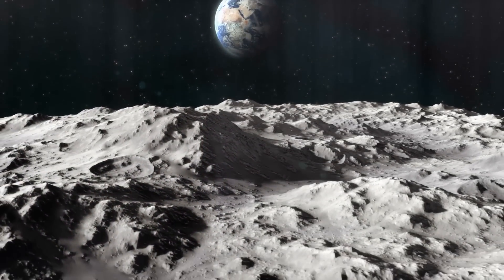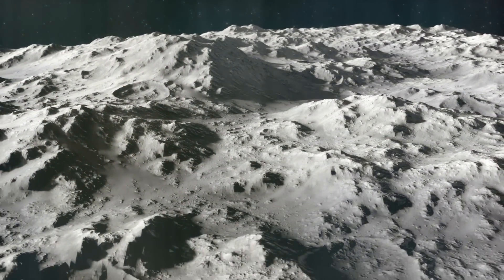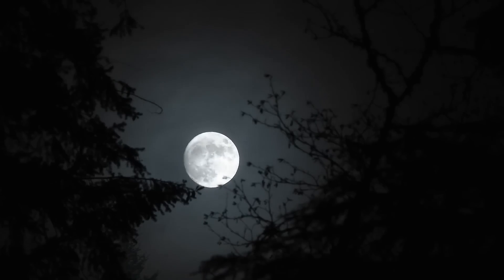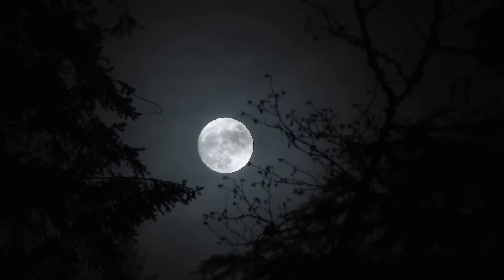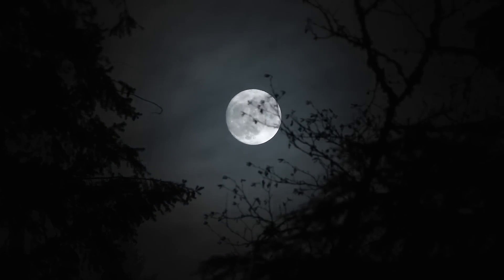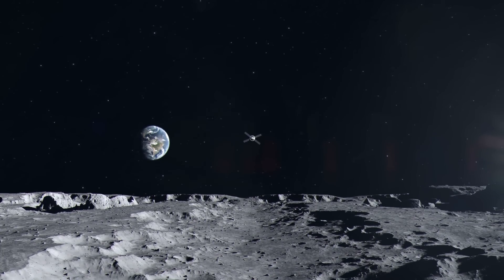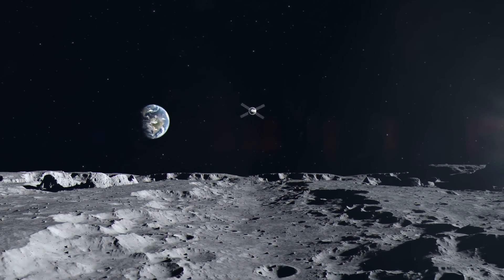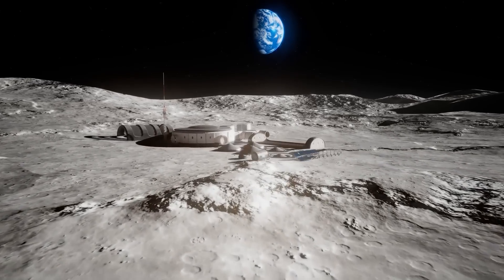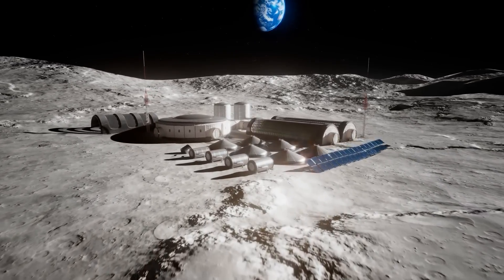However, the water deposits on the moon are not about being right or about a comparison with ancient astrology, but about a very practical use. The moon is moving again into the center of space travel. NASA again plans manned flights to the moon, and in the context of the Artemis mission, the moon is even to be settled in the coming decades.